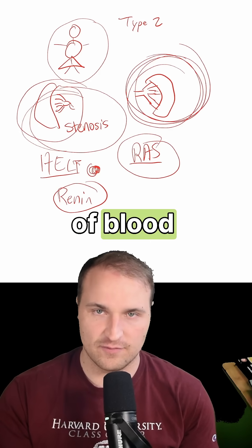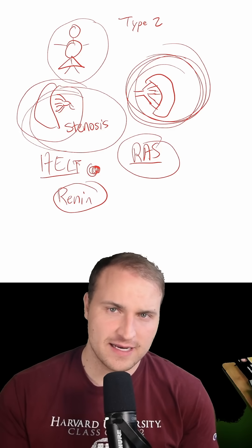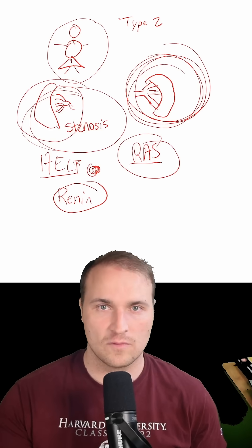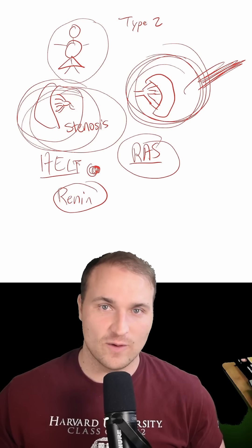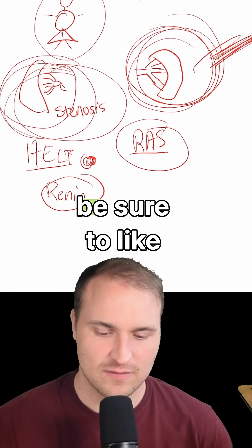The left kidney receives full blood flow and adapts to the high pressure by thickening its arterial walls — known as hyaline arteriolosclerosis. So unilateral renal artery stenosis causes ischemia on one side and hypertension-induced damage on the other: one kidney shrinks, and the other reacts as well.